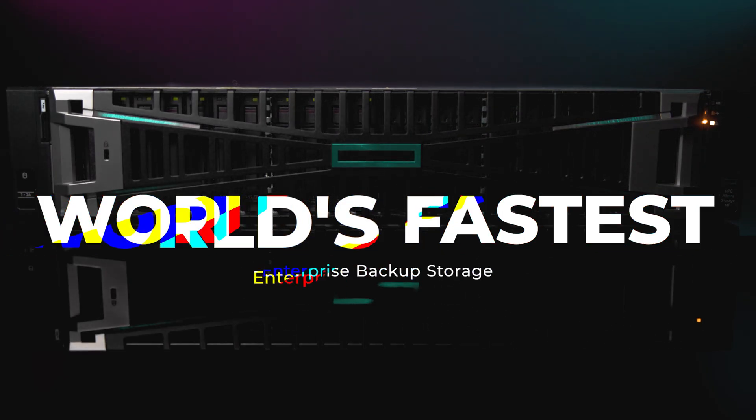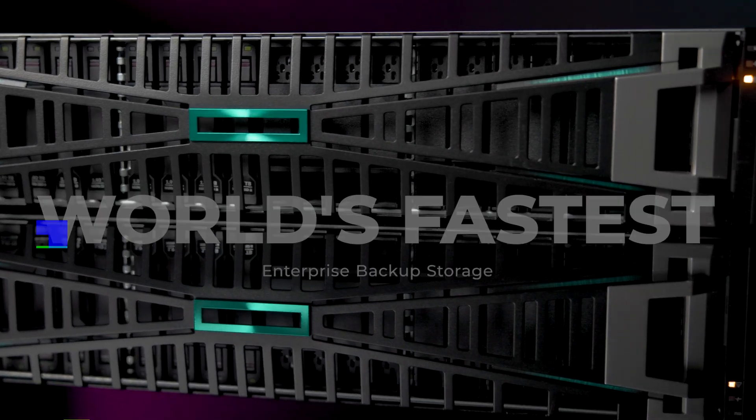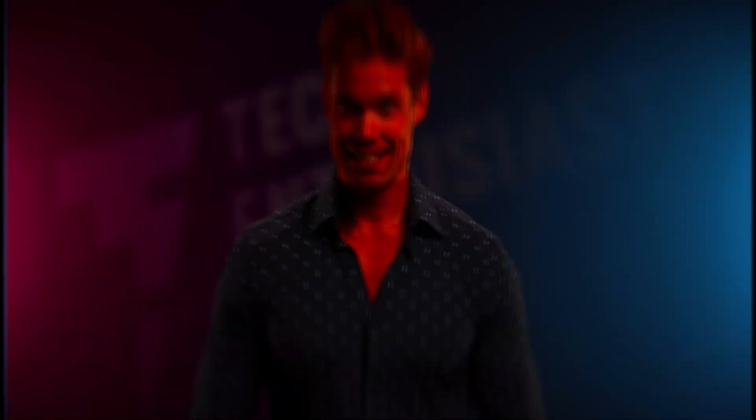This is the fastest enterprise backup solution in the world — over one petabyte per hour of sustained backup performance. I tend not to take anything at face value; marketing slides and hero numbers are easy to create, so let's dive a bit deeper to find out if HPE's claim has legs.